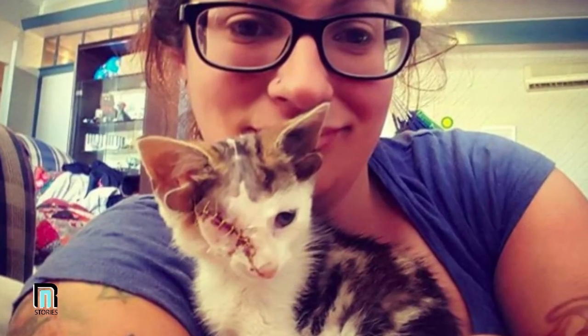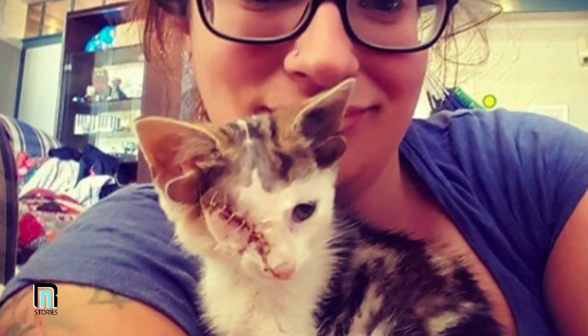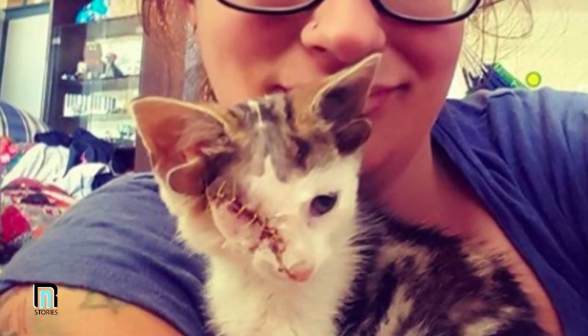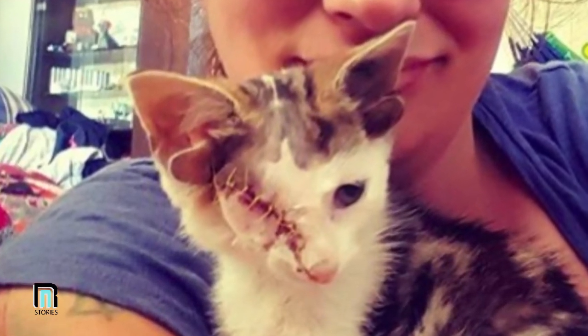While Georgia was not looking for a new member of her family, she did agree to look after Frankie during his recovery from the eye removal. They definitely shared a connection and she wanted him to be comfortable, so she took him home. Of course, this would only be the beginning of their story.